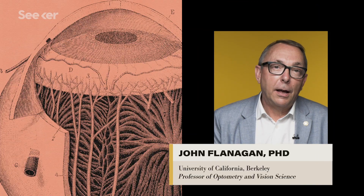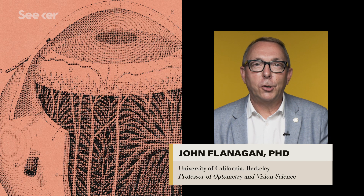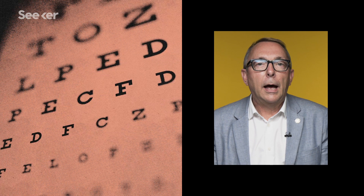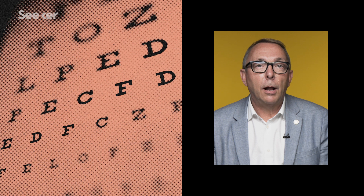My name's John Flanagan. I'm a professor and dean at the School of Optometry at the University of California, Berkeley. For the last 40 years, I've spent a lot of time researching into the problem of glaucoma.